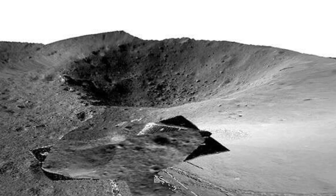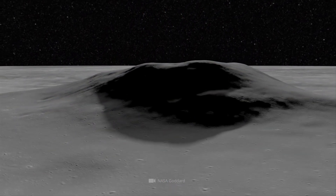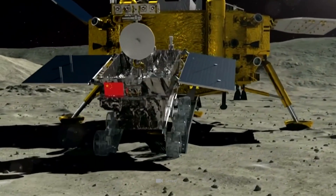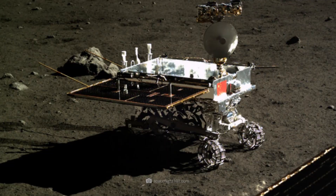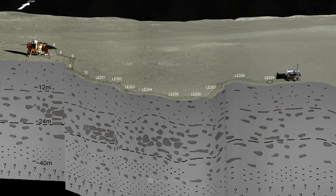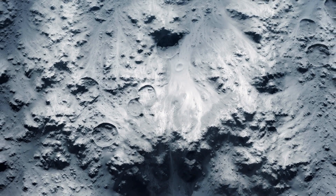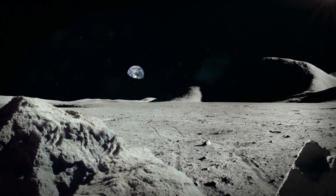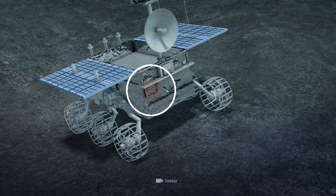These 3D images form an important basis for research into geological structure and surface morphology. The LPR ground-penetrating radar, similar in design to equipment used by Yutu-2's predecessor, has two different channels and can measure the subsurface structure of the moon's far side, looking up to 300 feet deep. To analyze the mineralogical composition of the lunar surface, the VNIS Imaging Infrared Spectrometer is also used.